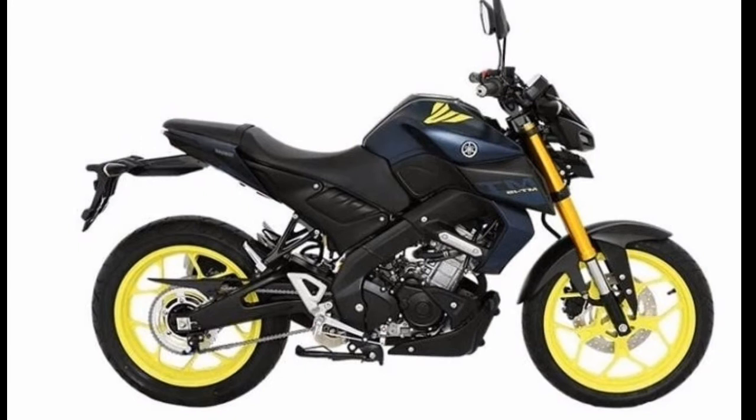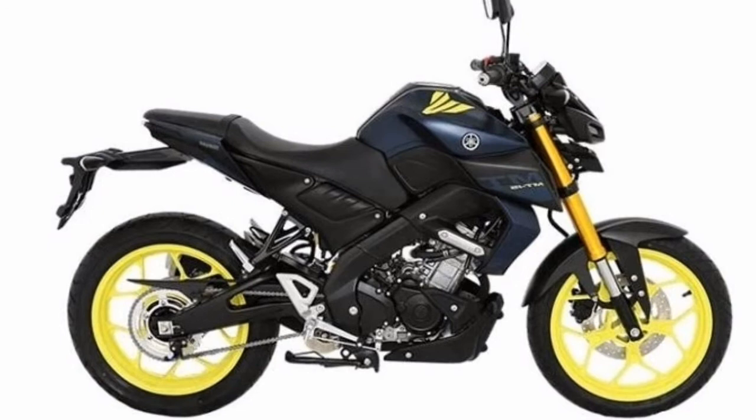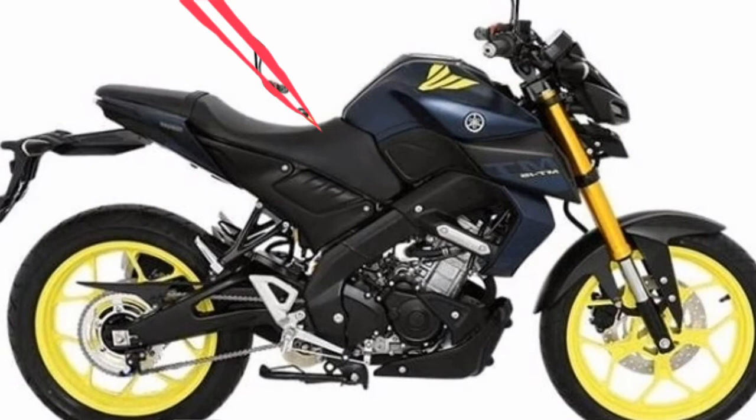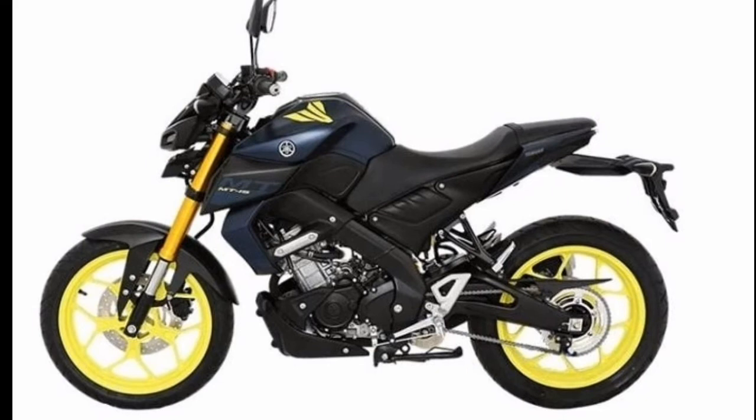Similar to the Yamaha YZF R15, the MT15 sports a 19 HP at 10,000 RPM output and 15 Nm at 8,000 RPM torque, produced by a liquid-cooled, 4-stroke SOHC engine mated to a 6-speed manual gearbox. An assist and slipper clutch works to effectively and smoothly regulate power and to make it easier to rev-match and shift gears.